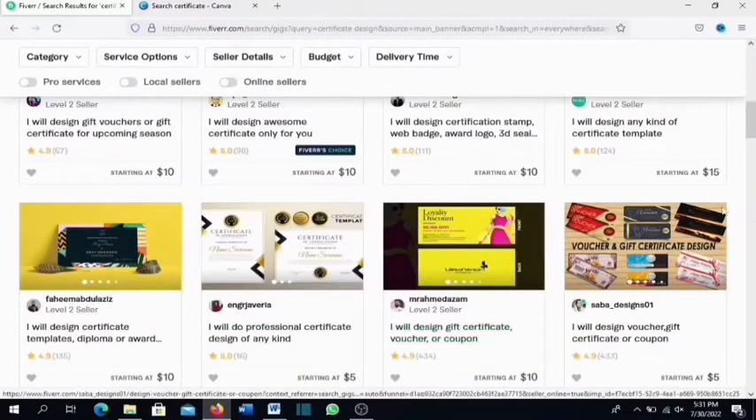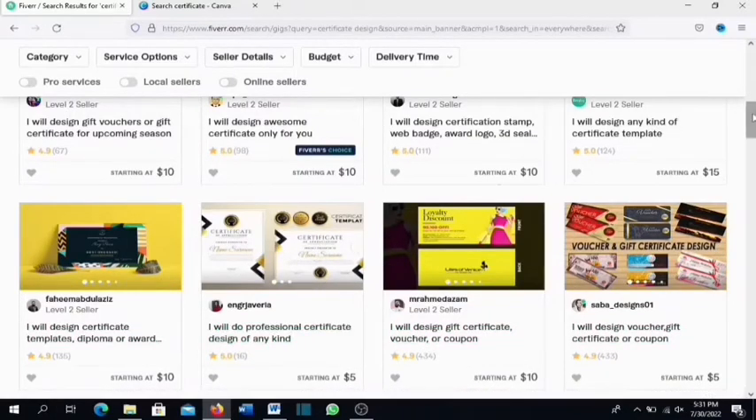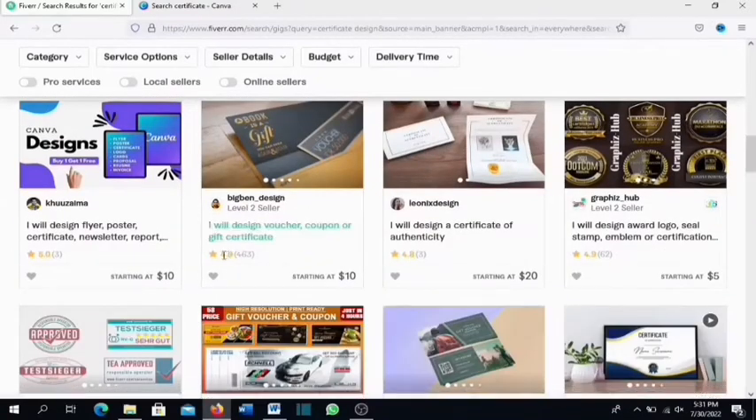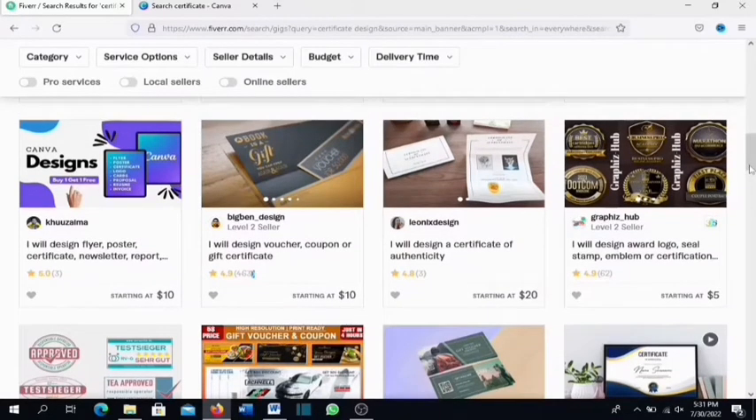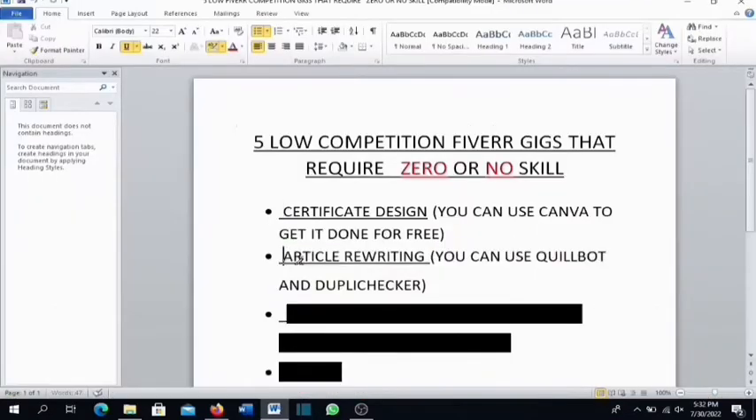Going back to Fiverr, what these sellers are doing is mocking up the certificate — placing it on a different background — and then showcasing it as their gig. As you can see, people are getting a lot of reviews from satisfied clients, though some clients may not always leave a review.